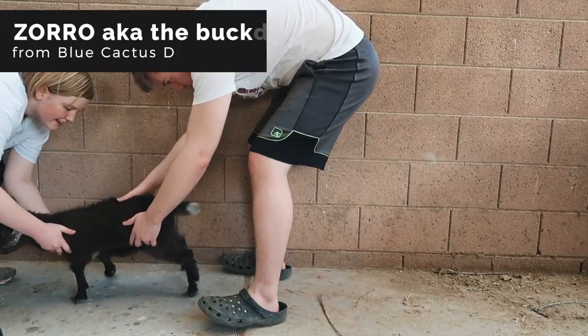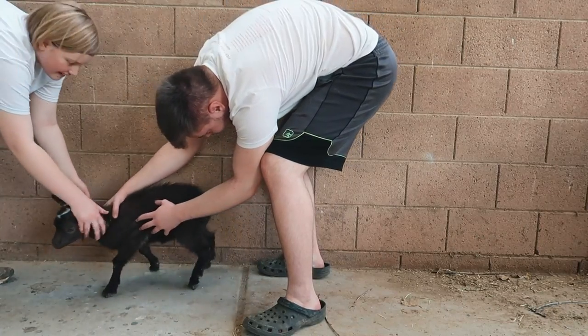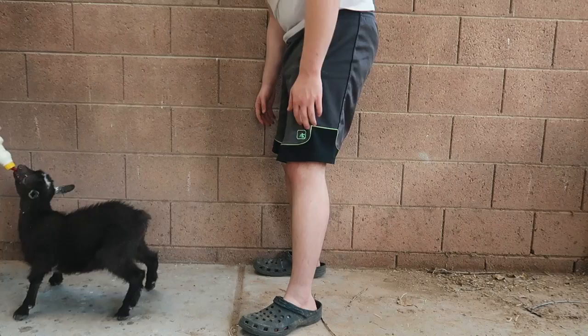We decided we're gonna try the buckling - why do I keep calling him the buckling? Guys, it's Zorro! He wants food - he knows. Maybe we're not gonna stay there for a second. Yeah, let's feed him the bottle then, that's fine.